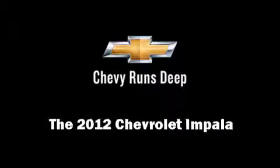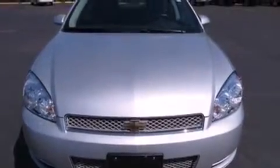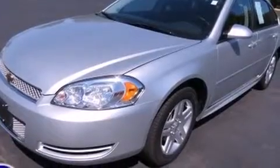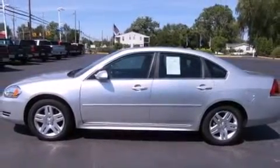Experience driving perfection in the 2012 Chevrolet Impala. This four-door sedan still has fewer than 30,000 miles. Under the hood, you'll find a six-cylinder engine with more than 300 horsepower, providing a smooth and predictable driving experience.